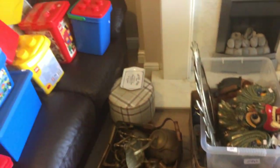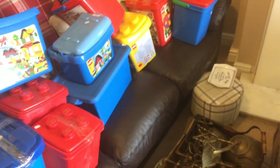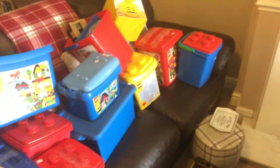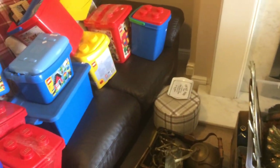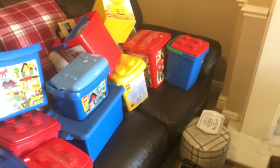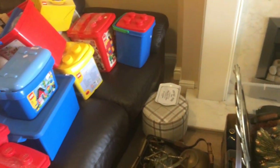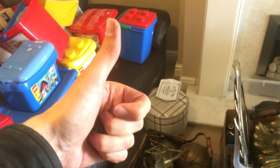So yeah, I'm really happy with the haul. I'm sorry I couldn't do it live but as you can tell it would have been too overwhelming with everything crowded in the bedroom. I'll leave it there - give it a thumbs up if you liked the video, subscribe if you haven't already, and I'll see you in the next one.